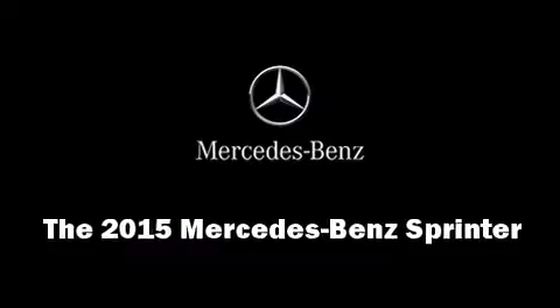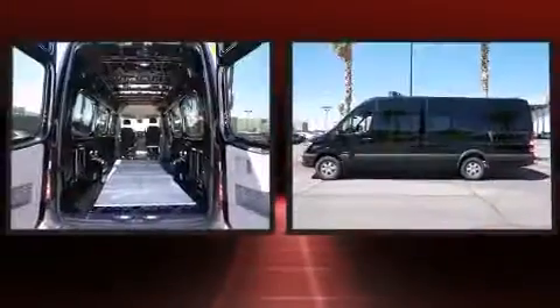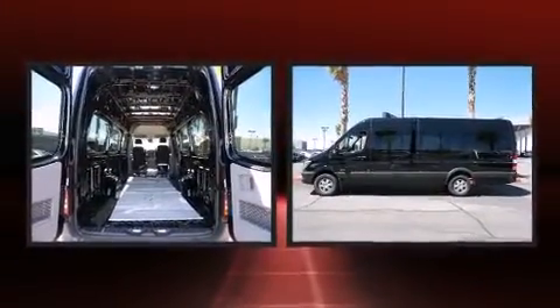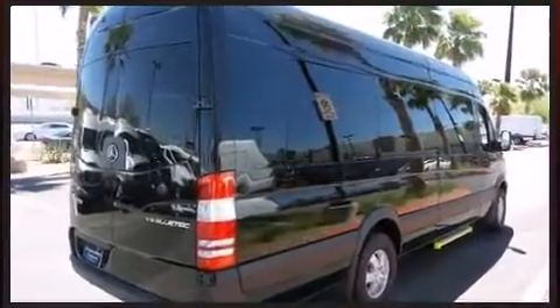The 2015 Mercedes-Benz Sprinter features an automatic transmission, rear-wheel drive, and a 3-liter 6-cylinder engine. The engine breathes better thanks to a turbocharger, improving both performance and economy.